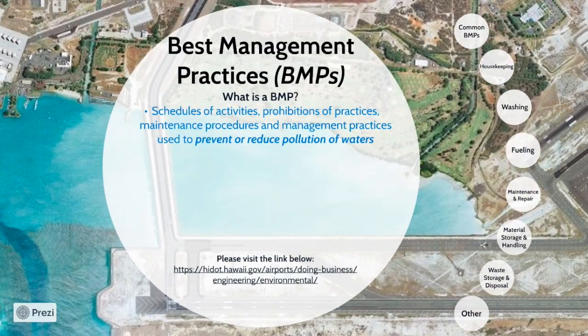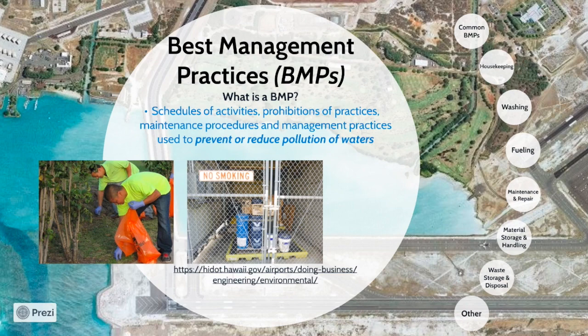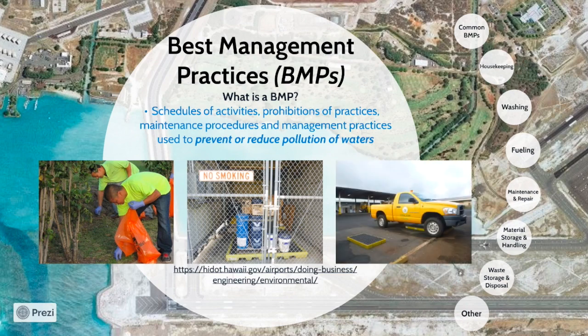The most effective way to control pollutants is by implementing BMPs. According to the EPA, BMPs are schedules of activities, prohibitions of practices, maintenance procedures, and management practices used to prevent or reduce pollution of waters in the U.S. Examples of BMPs include picking up trash, storing possible contaminants indoors and undercover, inspecting vehicles for leaks, and many more that will be the focus of today's training.